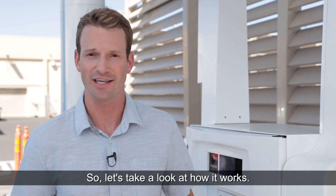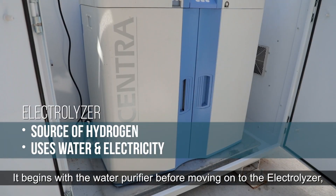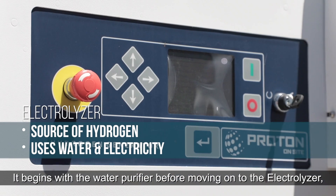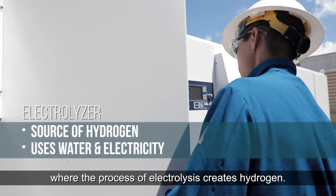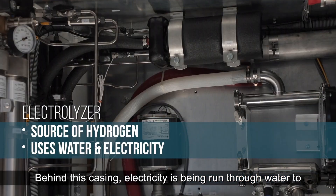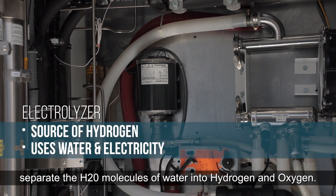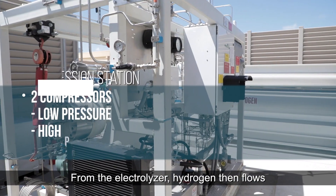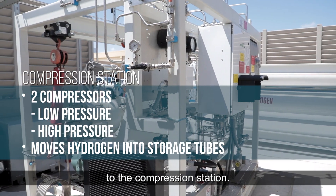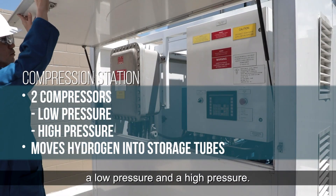So let's take a look at how it works. Here we are behind the scenes at step number one. It begins with the water purifier before moving on to the electrolyzer, where the process of electrolysis creates hydrogen. Behind this casing, electricity is being run through water to separate the H2O molecules into hydrogen and oxygen. Oxygen is then released into the air. From the electrolyzer, hydrogen then flows to the compression station, which consists of two compressors — a low pressure and a high pressure.